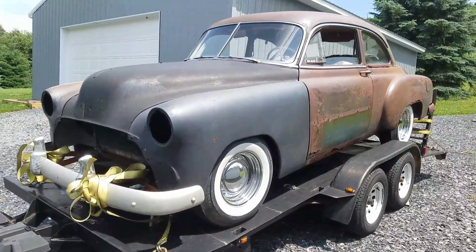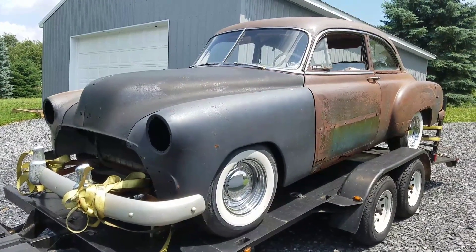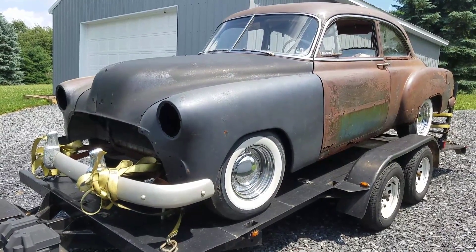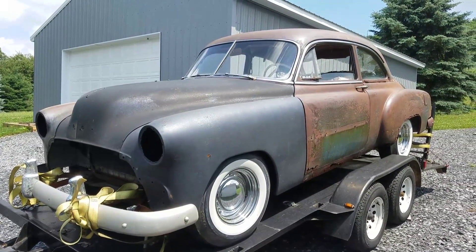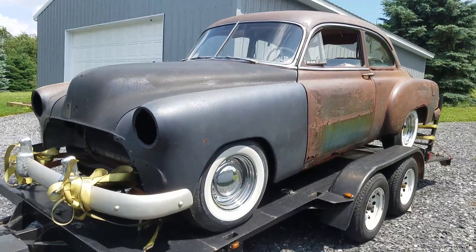This is a '51 Chevy two-door. It's got a 216 inline six with a three-speed manual trans. Somebody put a brake kit on the front already, but other than that it has no brakes, no brake lines, and no master cylinder. The goal is to get it going and driving so you can cruise around as is. It's six volt — all in all, a pretty solid car.